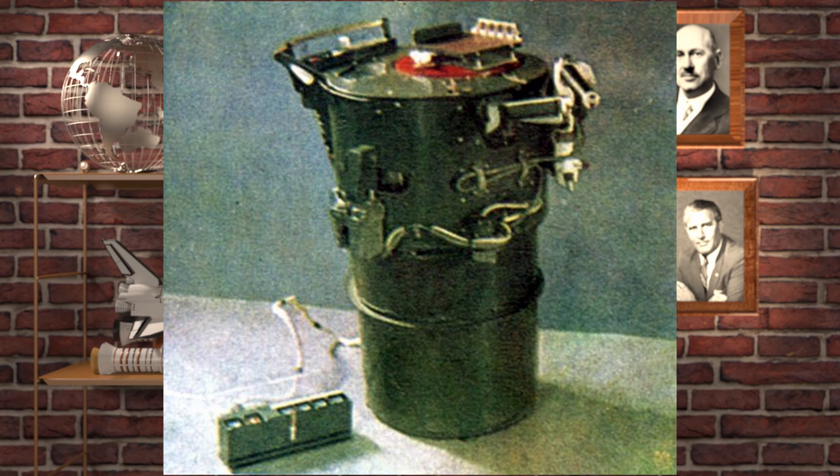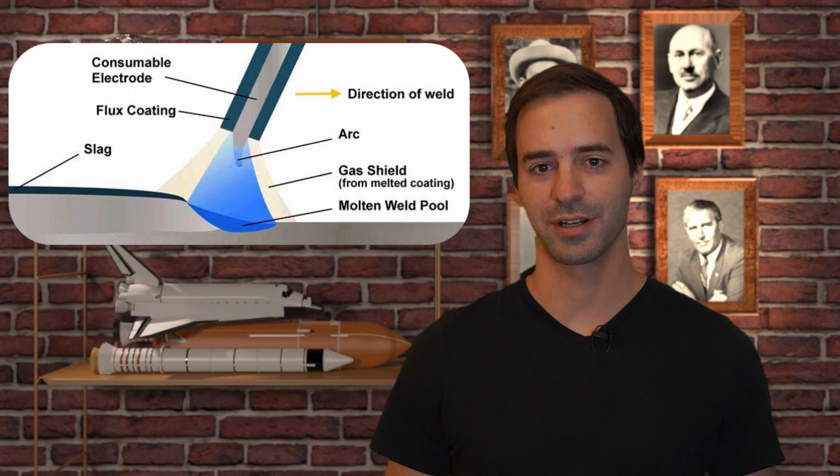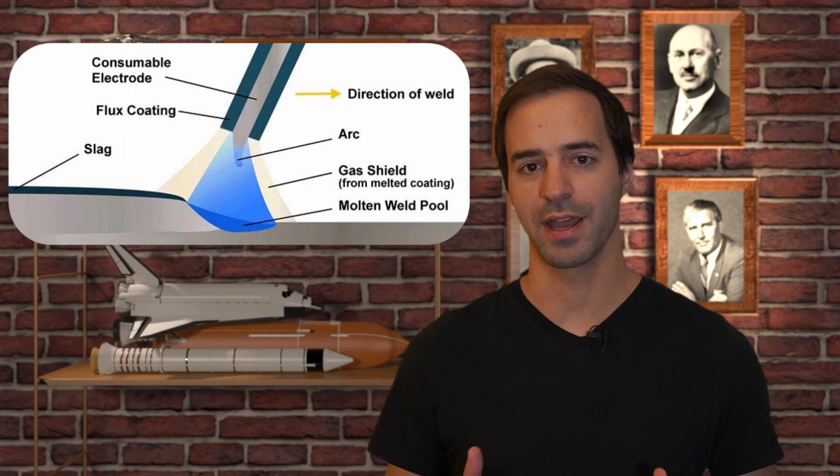It contained multiple samples on a rotating table and three different welding methods for testing. First was a low pressure constricted arc with hollow cathode, which failed due to not being able to concentrate enough plasma forming gas in the low pressure environment. The second experiment was a low pressure arc with consumable electrode, which was successful after the gas was pumped with high enough rate.